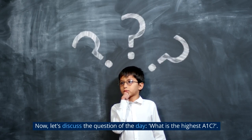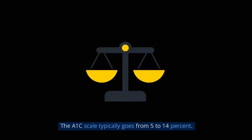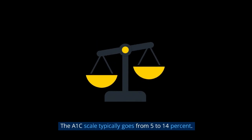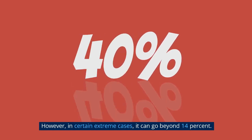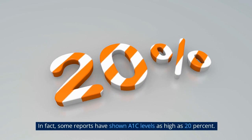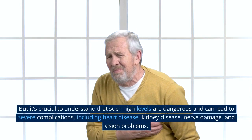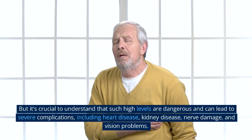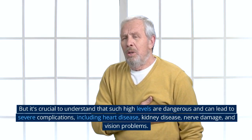Now let's discuss the question of the day: what is the highest A1c? The A1c scale typically goes from 5 to 14%. However, in certain extreme cases, it can go beyond 14%. In fact, some reports have shown A1c levels as high as 20%. But it's crucial to understand that such high levels are dangerous and can lead to severe complications, including heart disease, kidney disease, nerve damage, and vision problems.